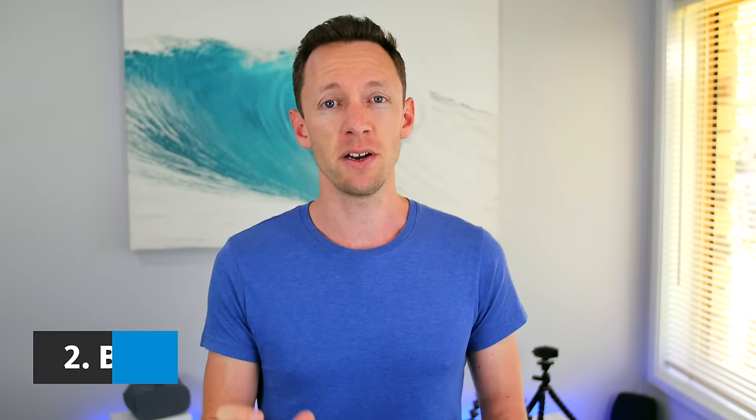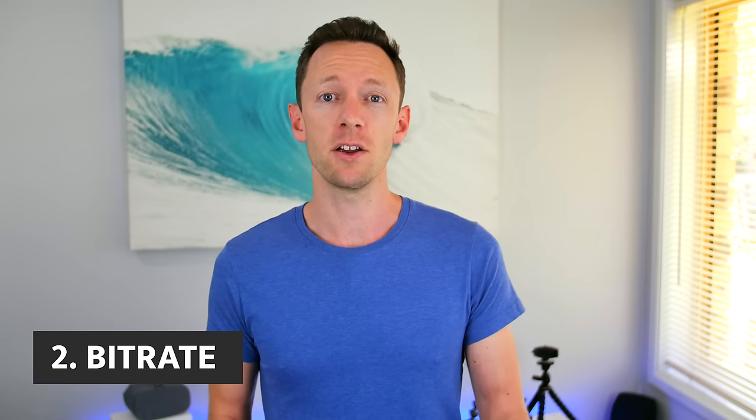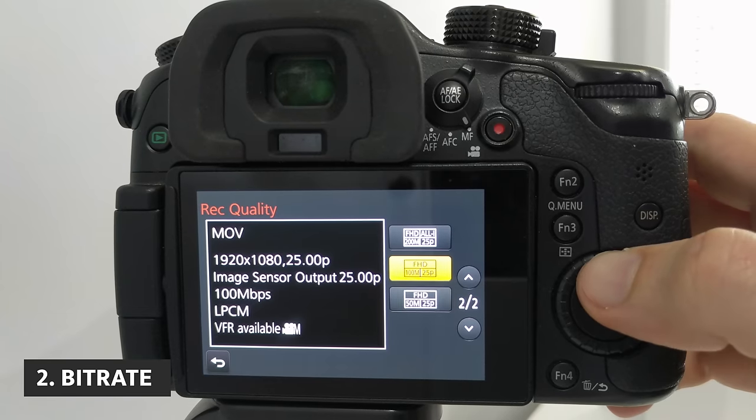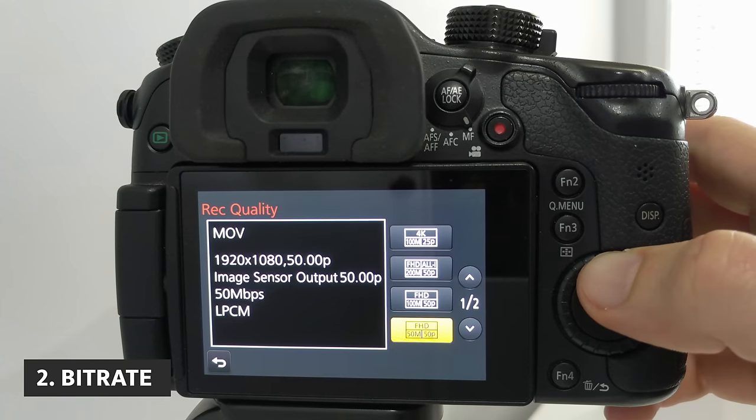So the next one is number two, which is bit rate, and it really goes hand in hand with the first one — video resolution. In most cameras, the settings are done in the exact same spot. You'll pick the video resolution and it will normally have a bit rate assigned with that resolution. Your bit rate is the amount of data that's captured per second of your video. The higher the bit rate, the higher the quality, but also the larger the file size. So again, this is another one I'd suggest maxing out wherever you can. If you've picked the highest resolution and the highest bit rate available on your camera, you're gonna get the highest quality video through into your editing software, which means you can upload the highest quality video to YouTube or wherever you're running your videos.